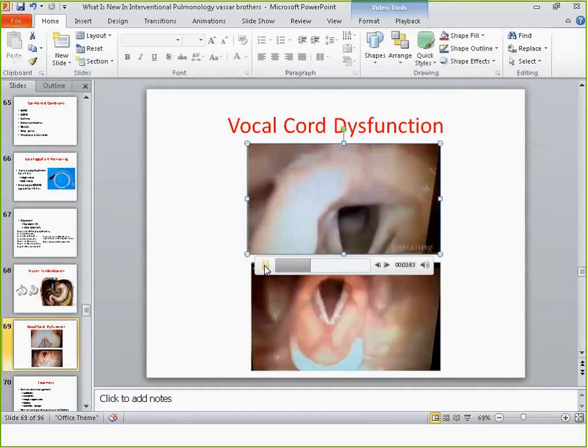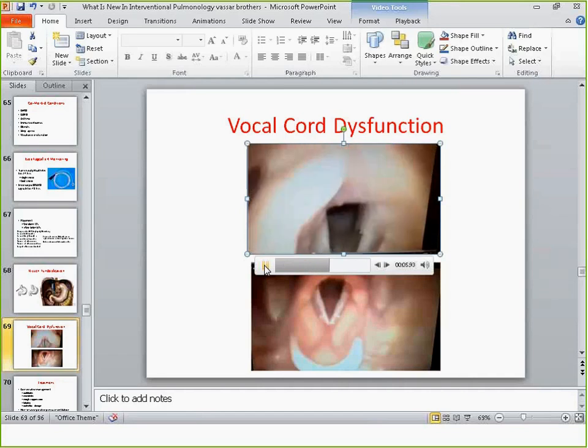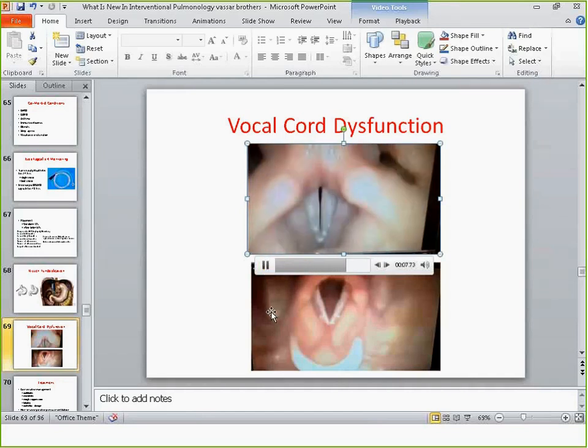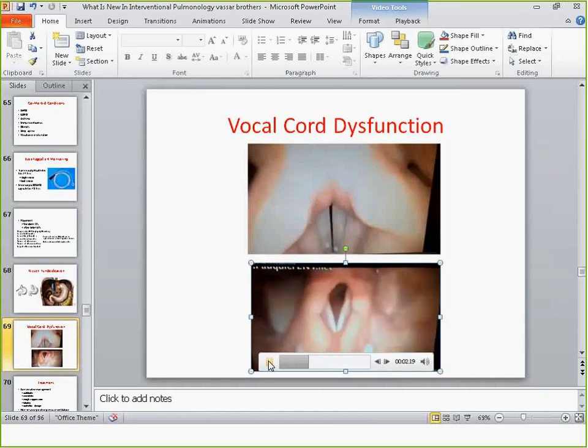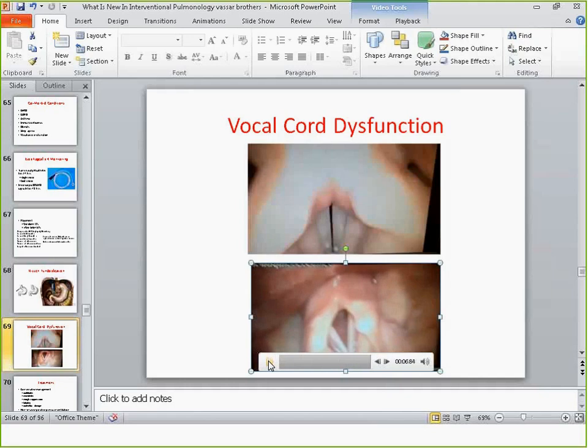A couple of things on vocal cord dysfunction: this really requires an experienced laryngologist. Vocal cord dysfunction is often thought to be a neurological problem with a discrepancy between the brain and the nerves going to the vocal cords. Very often the cords will open during exhalation and close during inhalation.